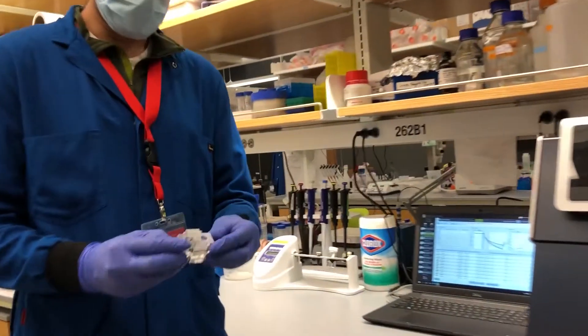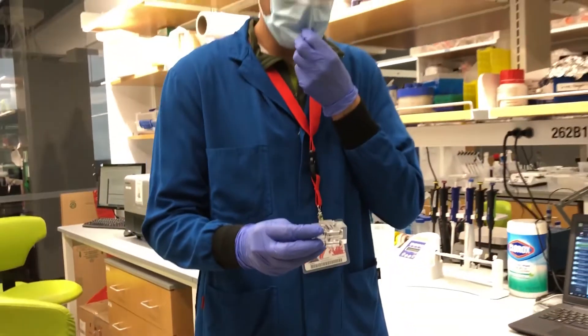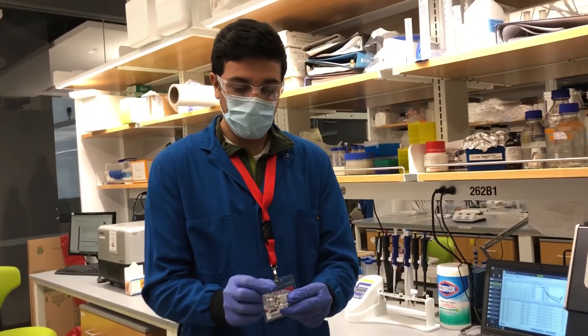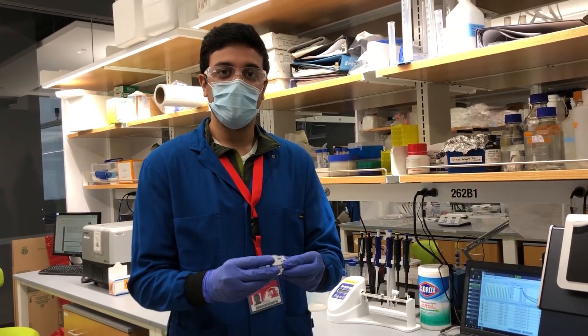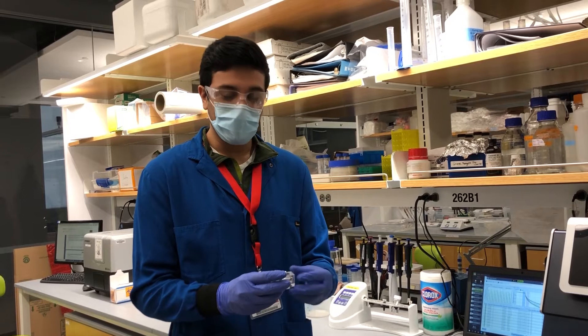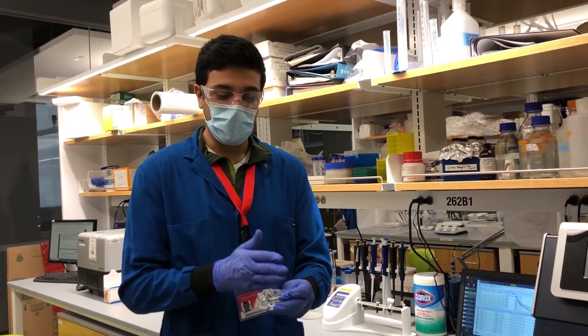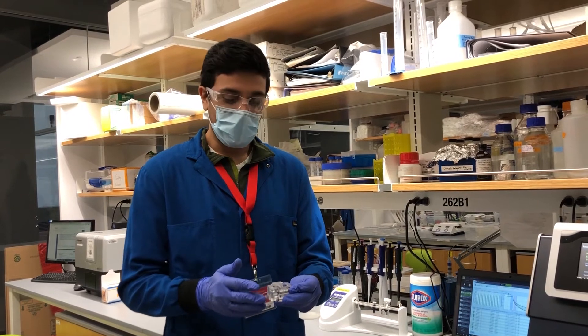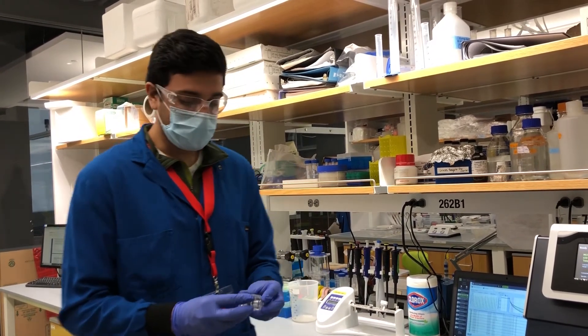We can use equipment like this, which we call a transport chamber, where we basically sandwich a piece of cartilage tissue or an intervertebral disc in the middle, and then we can fluorescently tag our drugs or our drug-protein conjugates and watch how they diffuse through from upstream to the downstream chamber by fluorescently tagging those proteins and reading real-time fluorescent measurements.